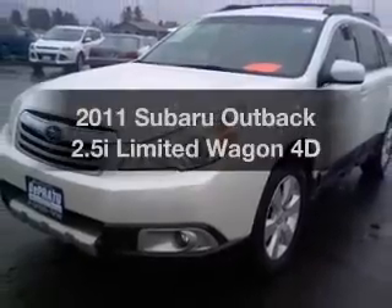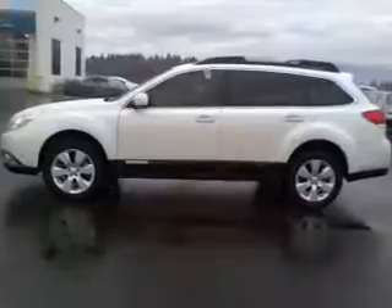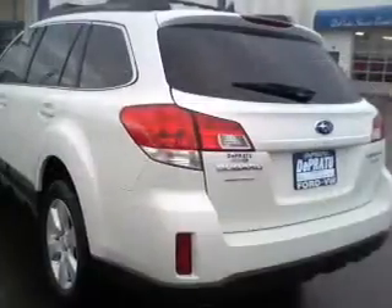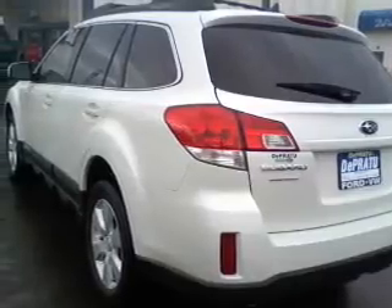Imagine yourself in this 2011 Subaru Outback. If you're looking for a first-rate auto, this one could be yours today. With a reliable engine that responds smoothly to its automatic transmission, premium wheels lend a distinctive appearance.